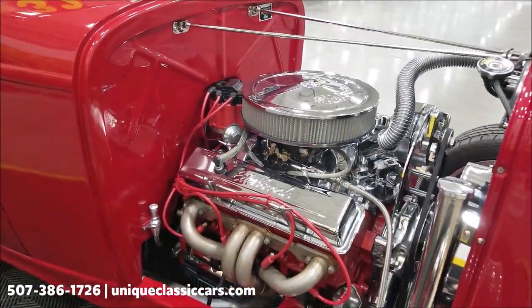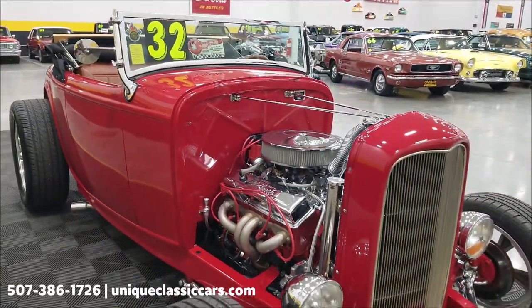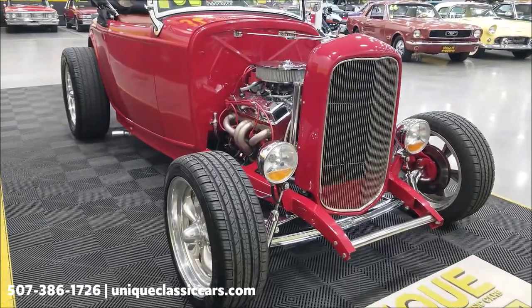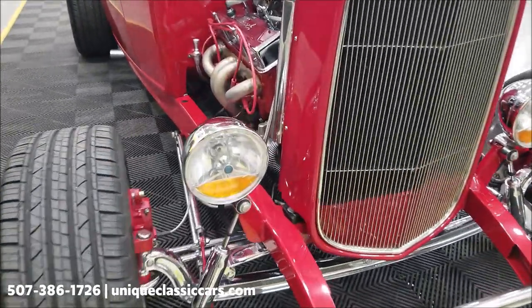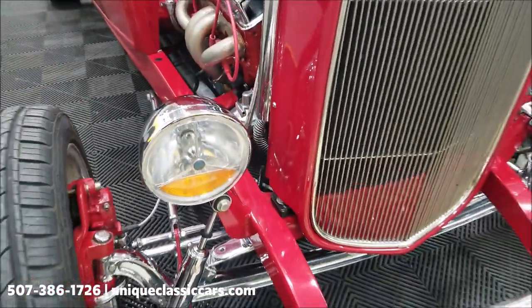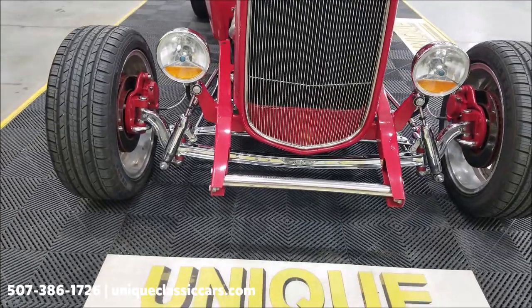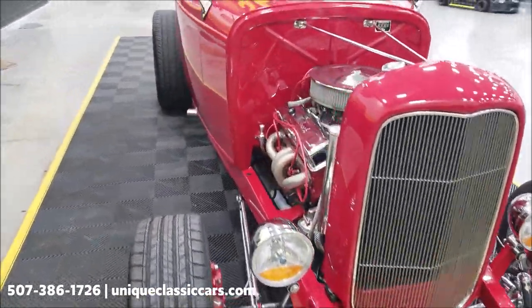That 350 is paired up with a 700R4 automatic with overdrive transmission — this thing is made to go down the road. Wilwood disc brakes hit all four corners. You can see the blinkers are integrated into the headlights, lots of chrome up front, the axle, shocks — good-looking front end on this car.